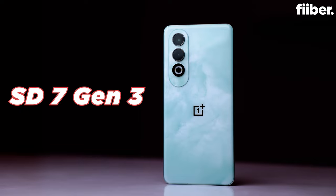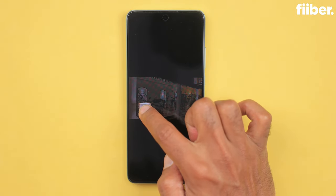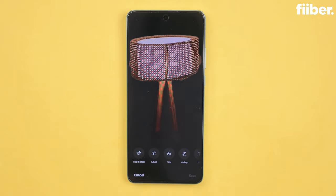The OnePlus Nord CE4 comes with a new processor in the Nord series — the Snapdragon 7 Gen 3 with AI support. OnePlus doesn't have a ton of AI features in this phone yet, but the chipset works in the back end with all other applications, making the overall experience better. You can remove certain subjects from photos, which is a great AI feature, and the good thing is you have a future-ready chipset — so if future updates bring more AI features, the Nord CE4 will be ready to support them.